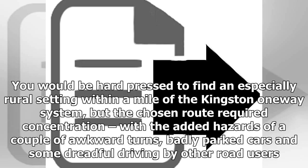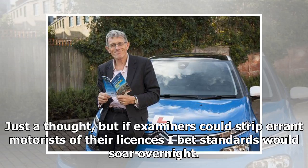According to the DVSA, it obliges learners to experience more challenging driving environments — rural roads with fewer traffic signs. You would be hard-pressed to find an especially rural setting within a mile of the Kingston one-way system, but the chosen route required concentration, with the added hazards of a couple of awkward turns, badly parked cars and some dreadful driving by other road users. Just a thought: if examiners could strip errant motorists of their licences, standards would soar overnight.